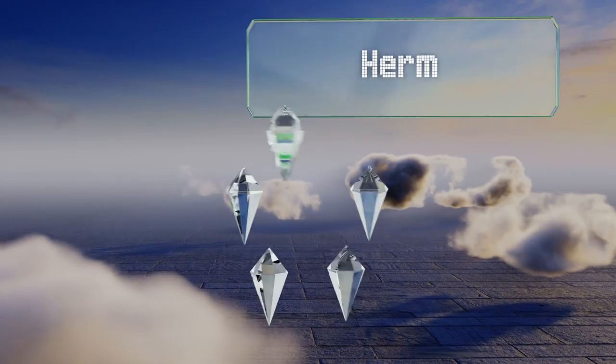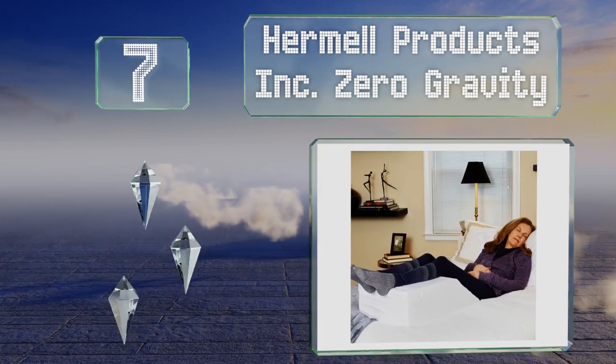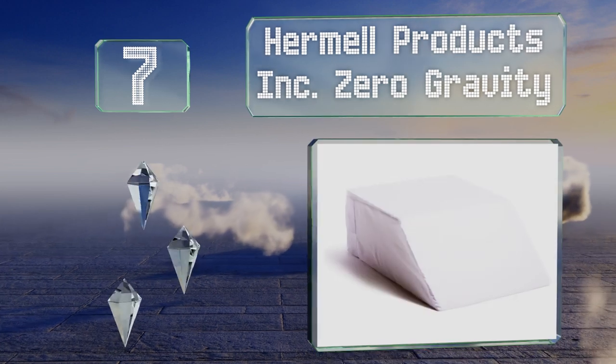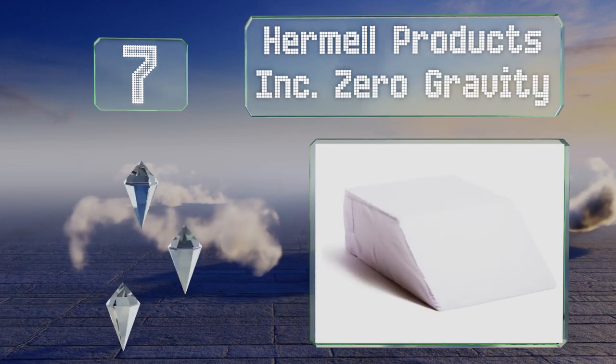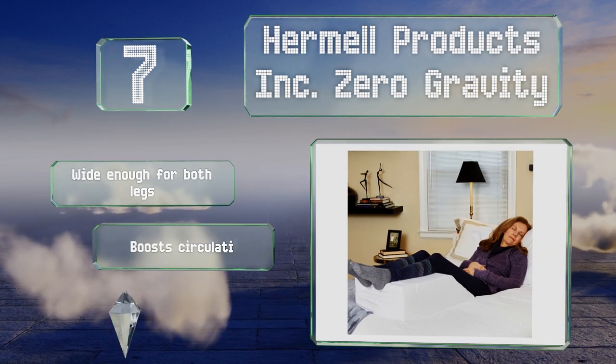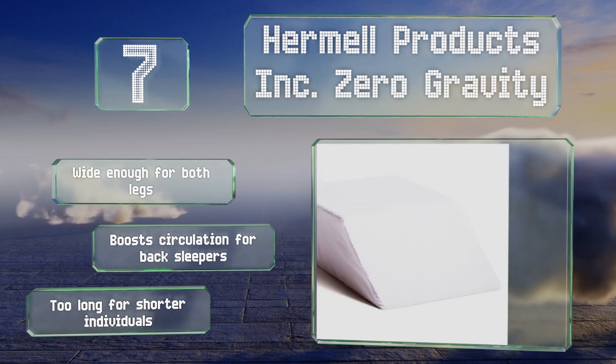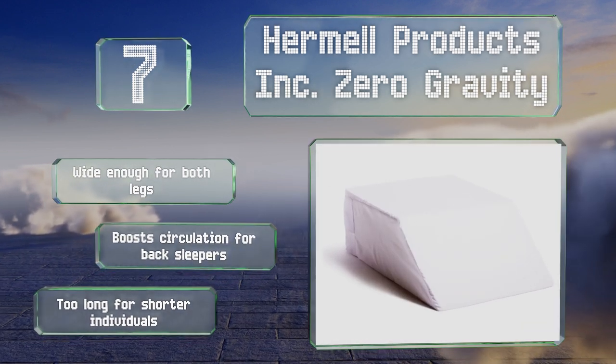At number 7, the Hermel Products Inc. Zero Gravity is designed to induce a pelvic tilt which alleviates pressure on the lower back. Its cover is made from a polyester and cotton blend that wicks away moisture and feels soft to the touch. This one's wide enough for both legs and boosts circulation for back sleepers. But it is too long for shorter individuals.